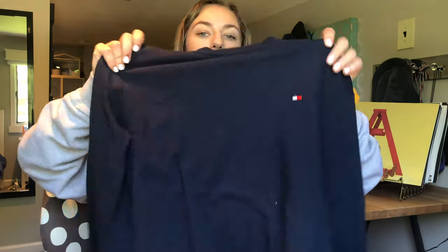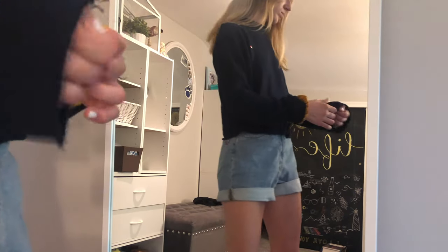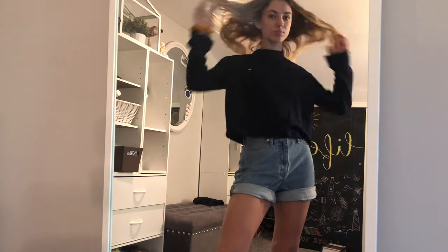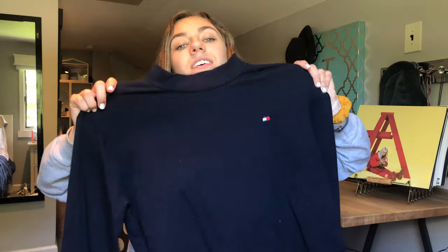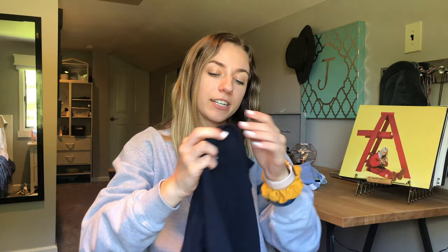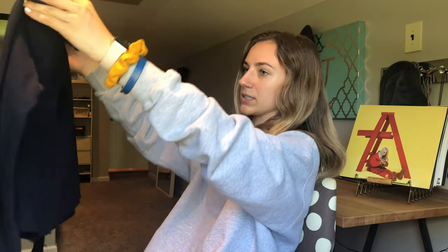Next from Urban Outfitters I also got this navy blue Tommy Hilfiger mock crewneck. It looks like it was cut at the edge of the sleeves — you can see the fraying on the sleeves and on the bottom. Super cute, I love Tommy Hilfiger. This is a size medium because I like my things oversized. I've already worn this a lot.